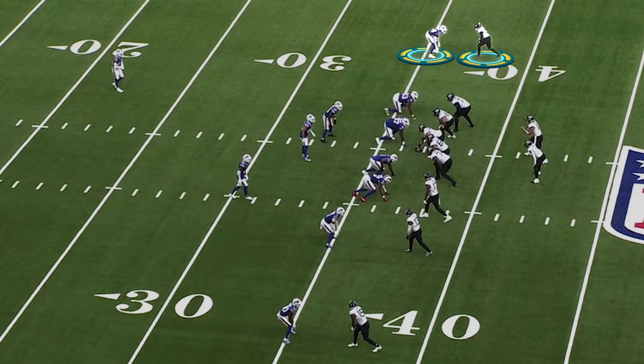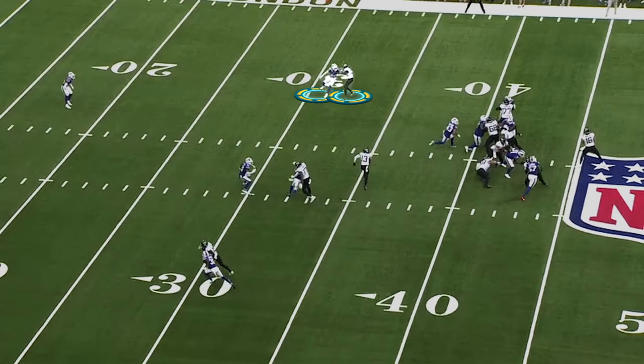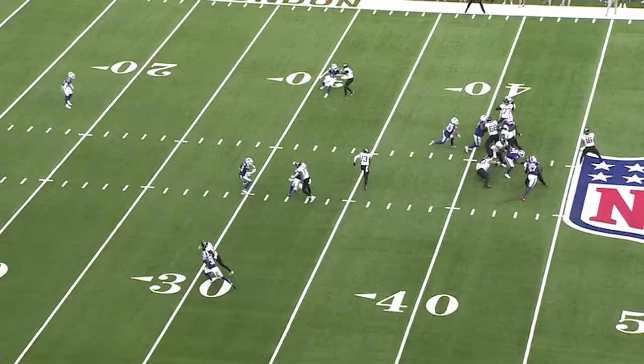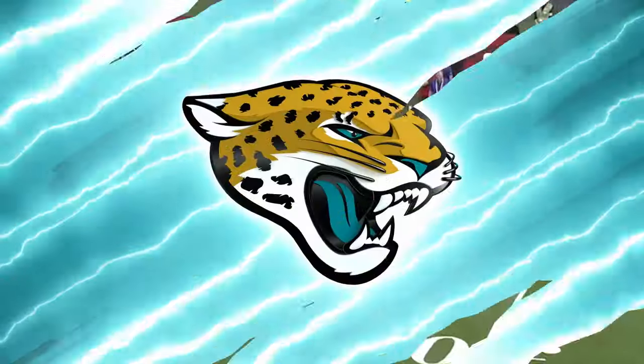Second one, at the top of your screen, and Elam has safety help, but he doesn't play like it. He stays on the top of Calvin Ridley. That's a mistake, and Ridley makes him pay. He gets Elam turned around once again. Completion, first down.